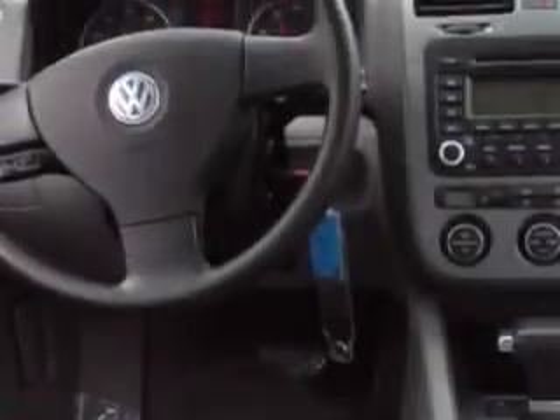Heated seats, tachometer, air conditioning, and much more. Enjoy the drive and have peace of mind in this 05 Volkswagen Jetta.